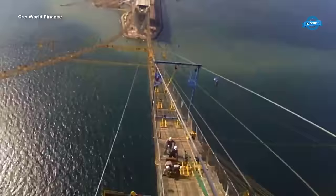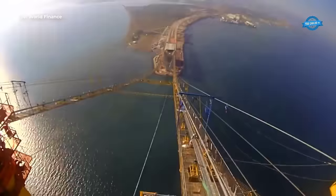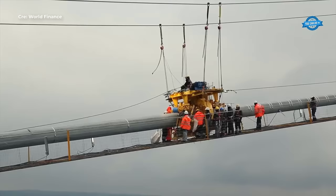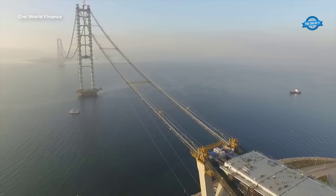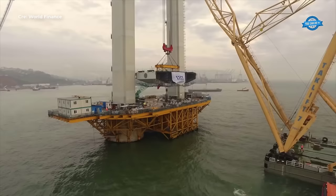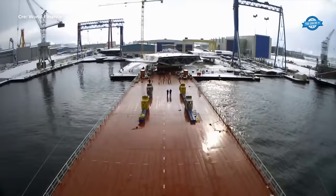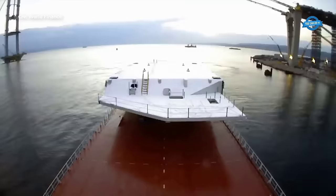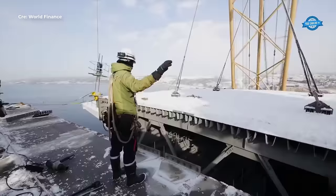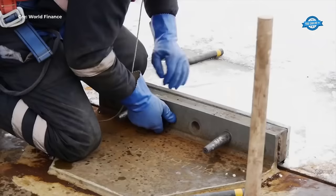Stretching over 324 kilometers, the Orhangazi Izmir section represents the backbone of the motorway project, connecting regional towns, industrial zones, and urban centers along the route. This segment traverses through the heart of Turkey's economic landscape, passing through Bursa, Balikasar, and Manisa before culminating in the vibrant city of Izmir. The construction process for this section involves the collaboration of multiple contractors and consortiums, each tasked with delivering specific segments of the motorway, from service areas to toll collection centers, meticulously planned for seamless connectivity.